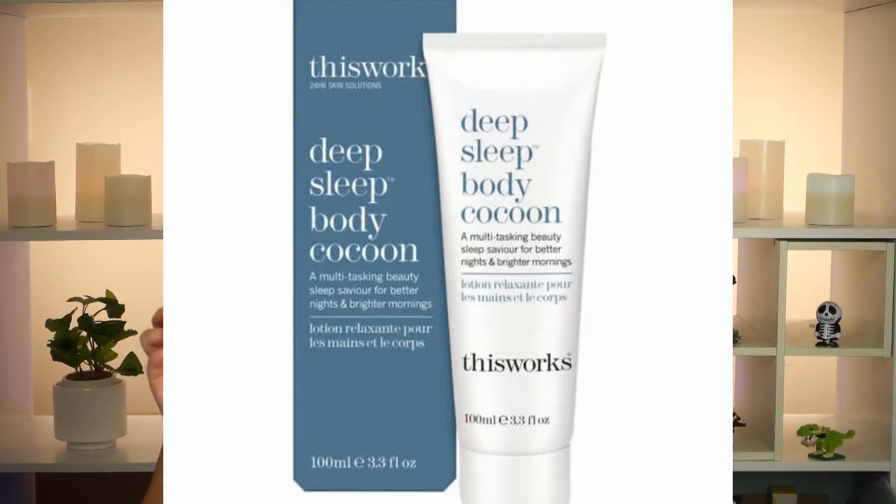Hi guys, welcome back to my channel, thanks for joining me today. Today we're having a look at the This Works Deep Sleep Body Cocoon. I've heard that this is really good for sleeping so I wanted to give it a try and give you a full review and let you guys know what I think of it.